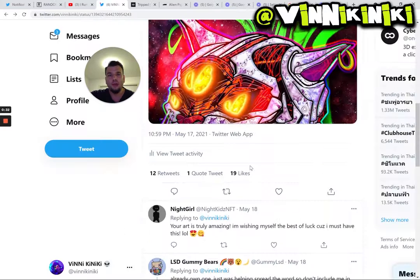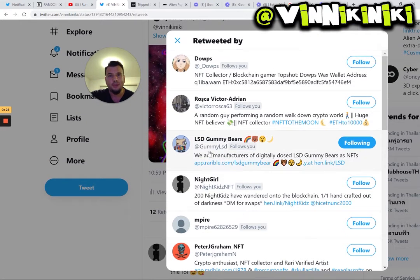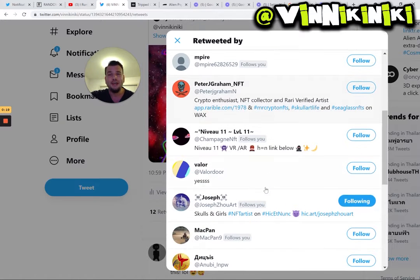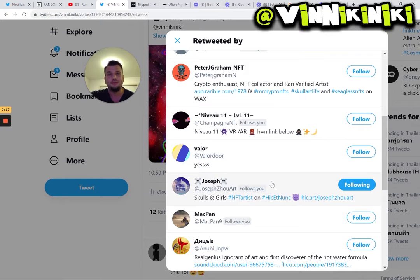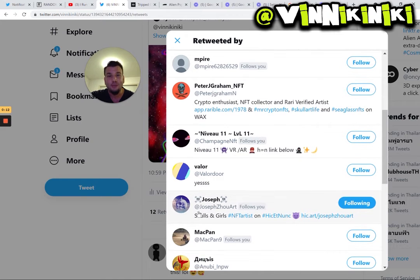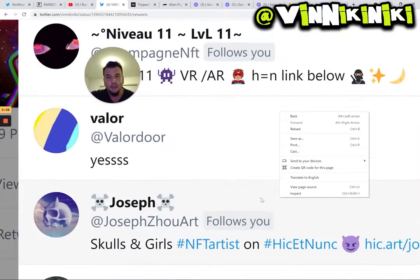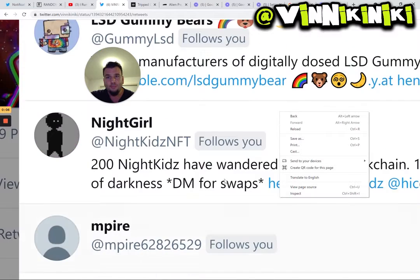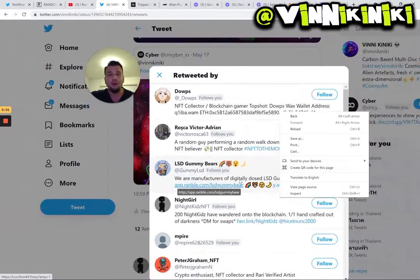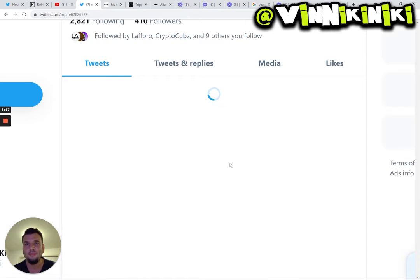Alright, so number five. Through these retweets, I'm just going to say a big thanks to LSD Gummy Bears — you picked a piece up, so I really appreciate that, thank you so much. And also thanks to Joseph, because you also picked one up. Check these guys out, they're really talented artists and cool people. So Joseph Zoo Art — zooming in there — and we've got LSD Gummy, who's making some really, really cool art.